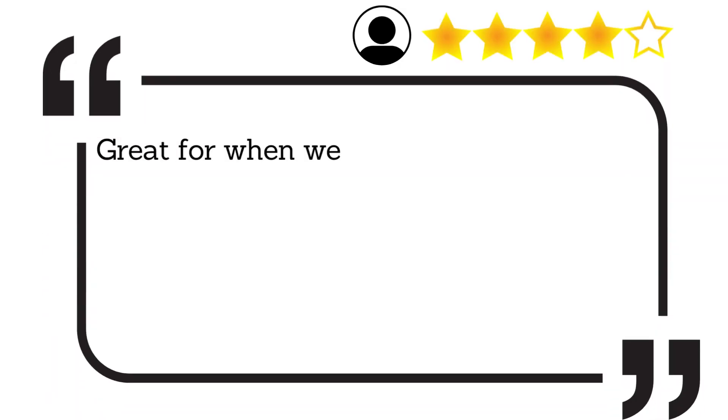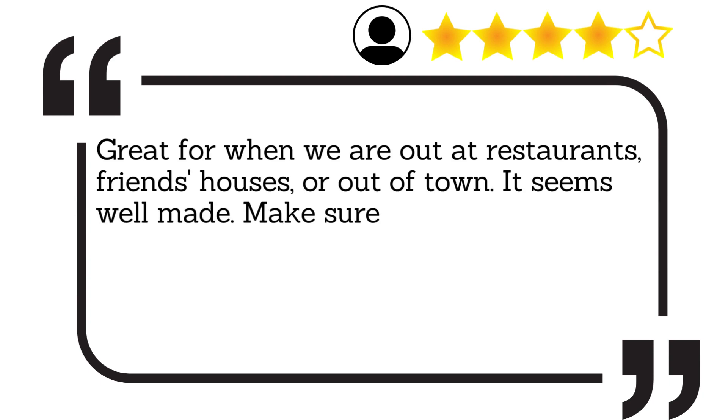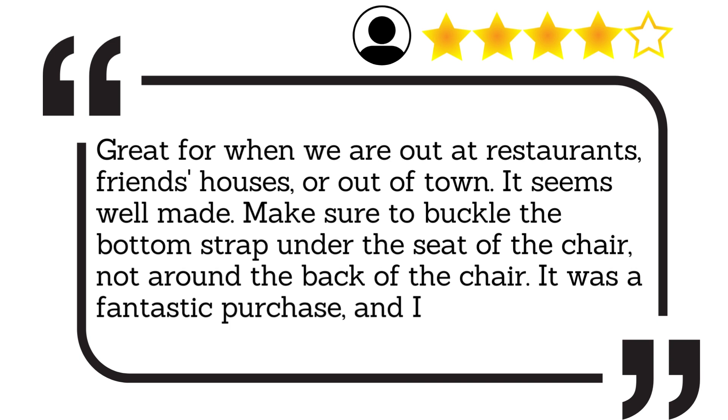Great for when we are out at restaurants, friends' houses, or out of town. It seems well made. Make sure to buckle the bottom strap under the seat of the chair, not around the back of the chair. It was a fantastic purchase, and I am glad I got it.